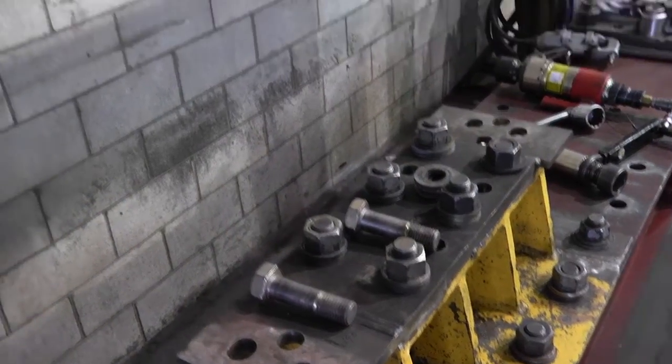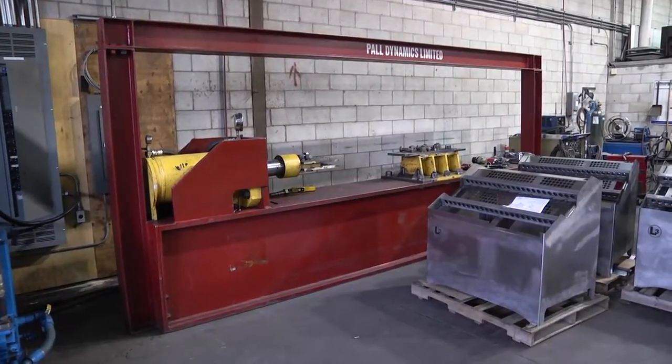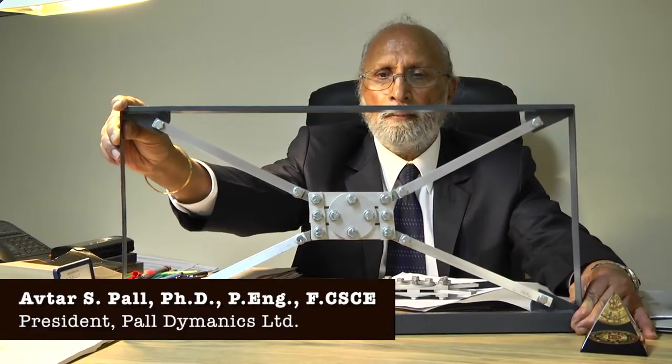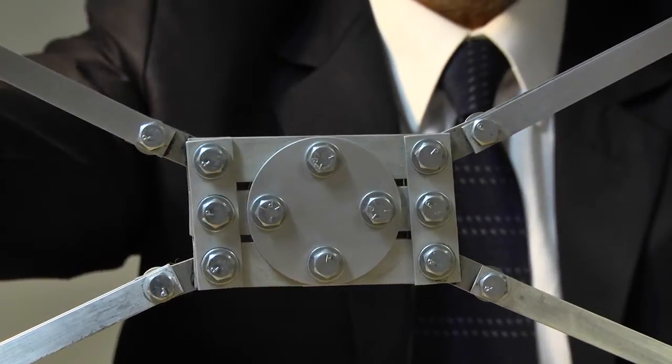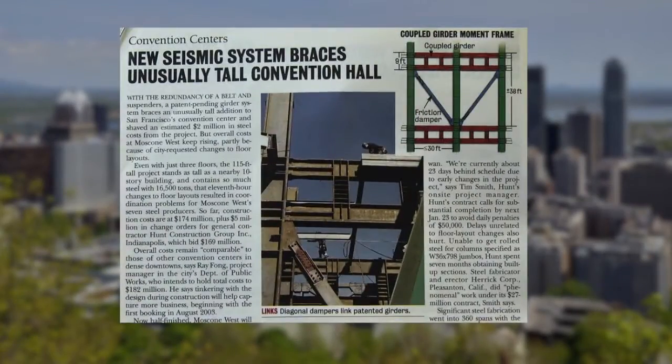Each steel damper is load tested on Pall equipment and randomly retested, usually by an outside engineering professor. Dr. Pall, an iconic and recognized innovator in friction damper technology and structural engineering, developed and patented his proprietary friction damper in the 1980s.